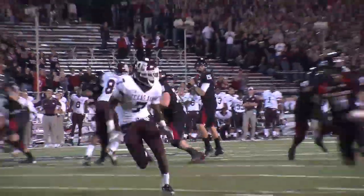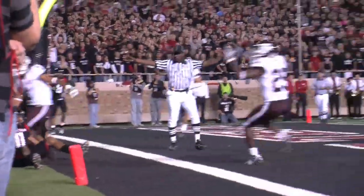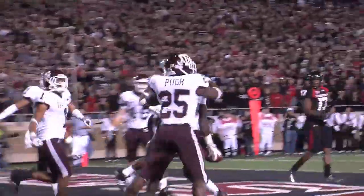Then trouble for Texas Tech — they drove down into Texas A&M territory, but Potts going to be intercepted by Terrence Frederick in the end zone. A&M takes over.